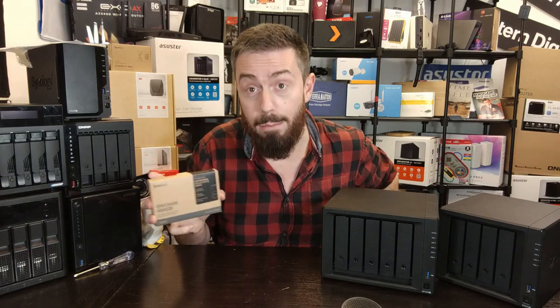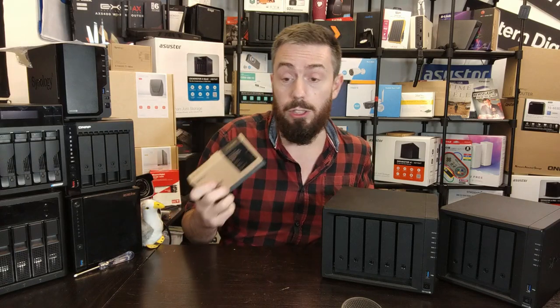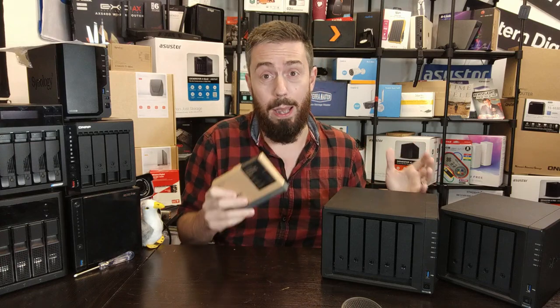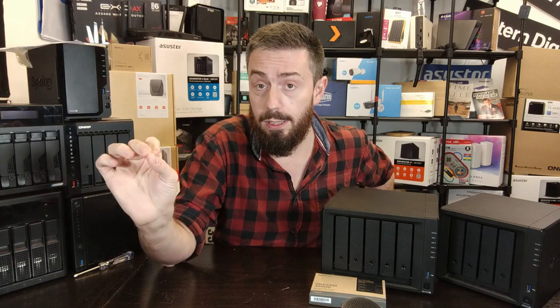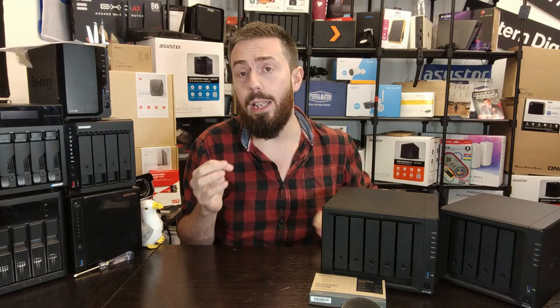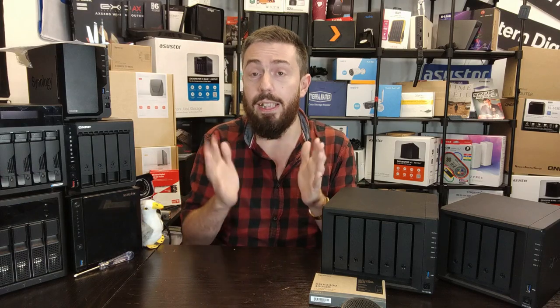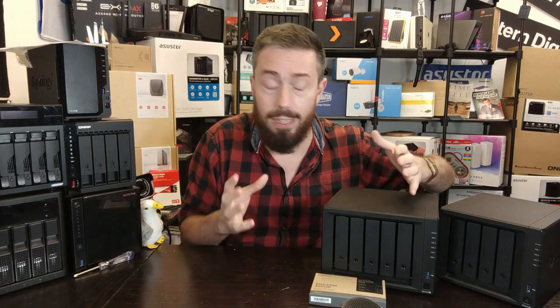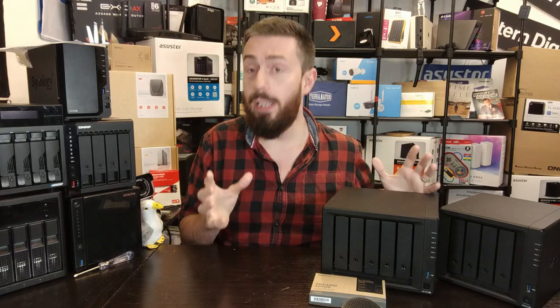So frankly it's about time we've seen M.2 NVMe drives usable as raw storage pools on the newer generation of Synology systems. Why now and what about future compatibility? The fact that this was first revealed with the DS923+ is no accident — not only because that system has M.2 NVMe SSD bays, but also because its CPU, the AMD embedded Ryzen R1600, is a PCIe Gen 3 architecture.